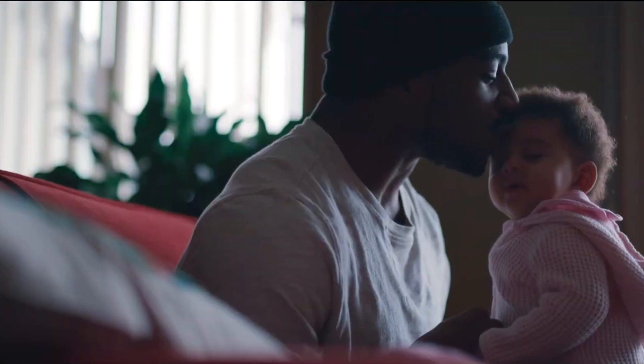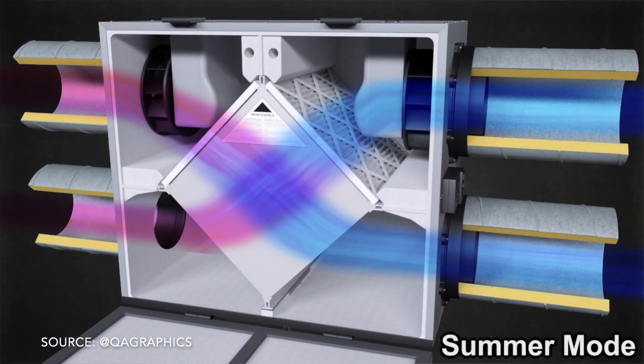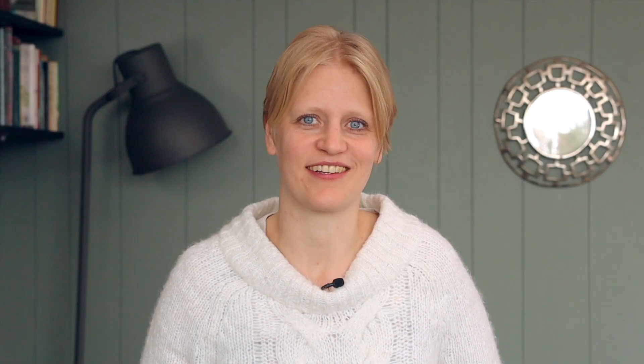Proper airflow is vital for ensuring a healthy and comfortable indoor atmosphere. Energy recovery ventilators, ERVs, and heat recovery ventilators, HRVs, exchange stale indoor air with fresh outdoor air while minimizing the energy loss to do so. This means you can get all the benefits of fresh air without sacrificing heating or cooling efficiency in your home.